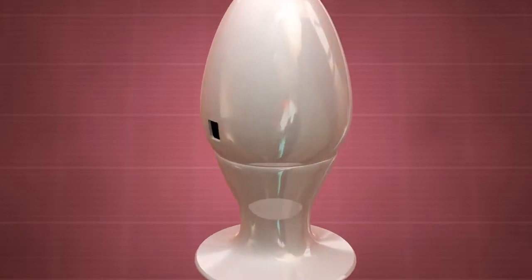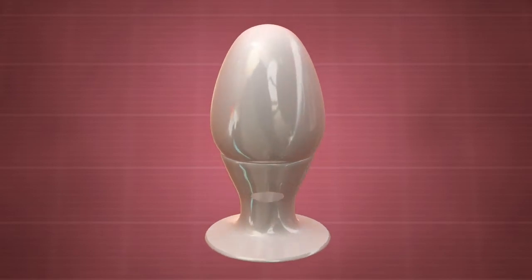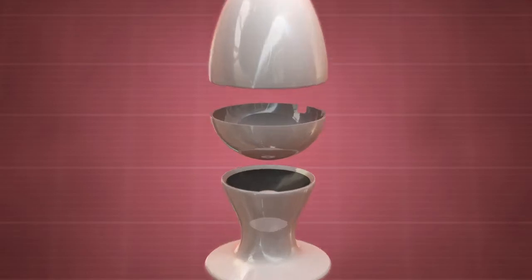The invention comprises a two-piece, generally egg-shaped container, stand, and dispenser valve. The container is able to split into a top half and a bottom half and is conjoined by magnet fasteners.